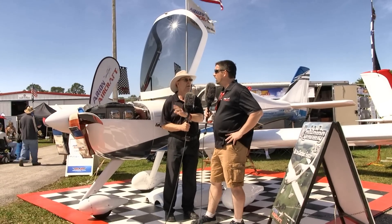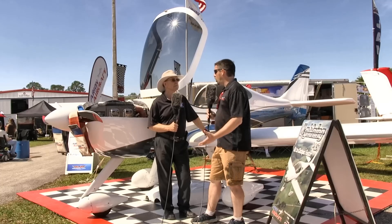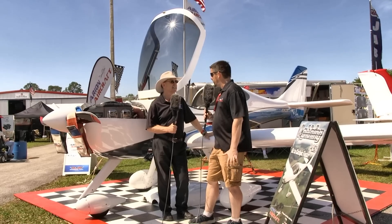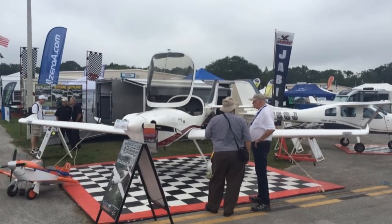Not all of that extra weight is the engine. The dynafocal engine mounts are typically heavier, larger undercarriage, bigger wheels and brakes, different gear systems — it just adds a little bit of weight. This airplane also has 40 gallons of fuel on board versus 30 gallons, so the wing structure has been redesigned and changed to carry more fuel. You just can't strap on more power — it's a cascade effect throughout the airplane.